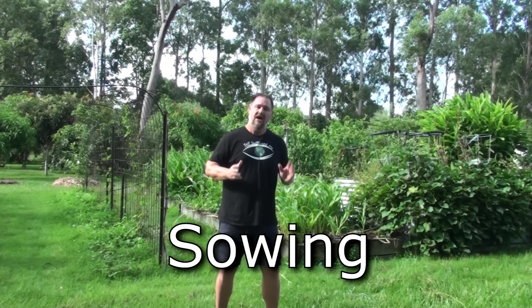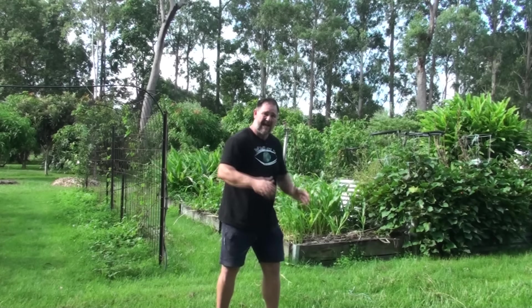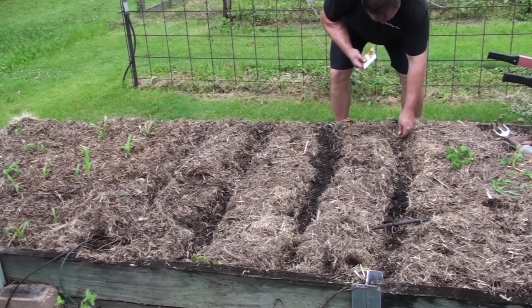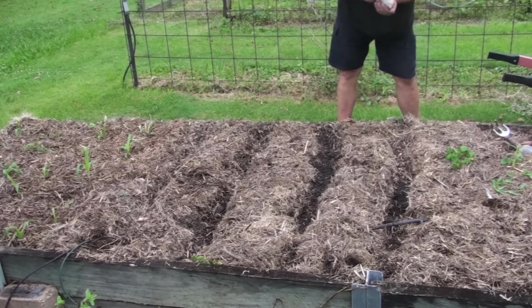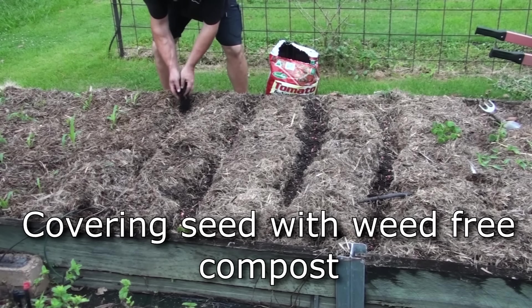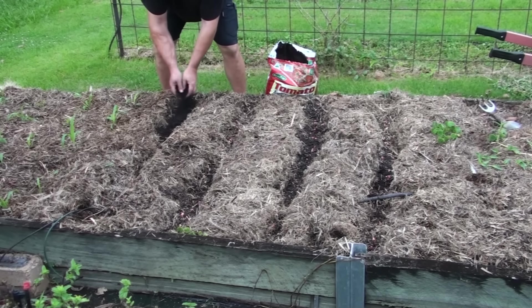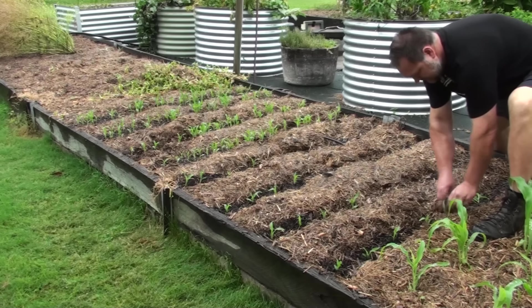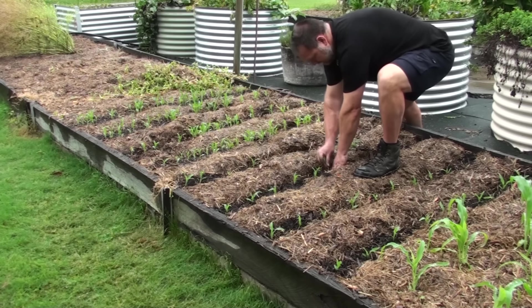Tip number three: sowing. I often sow seed direct into the garden bed and also sow more than I usually expect or need, in case pests like rodents, mice, and rats dig up the seed, or they fail to come up due to seed viability. That way I can thin the seedlings out if required. Most people, particularly in cooler climates, sow seed in containers first and then plant the corn out when conditions are right. Corn doesn't mind being sown in punnets first — in fact it's a great way to do it because you can then plant a little deeper so it'll grow extra roots and be more secure against wind.